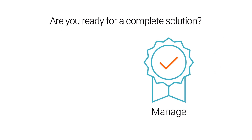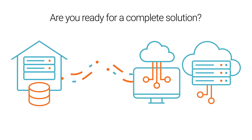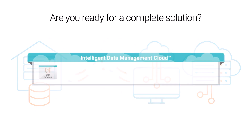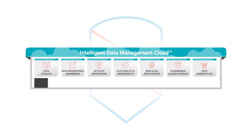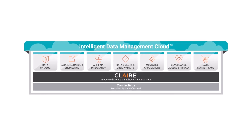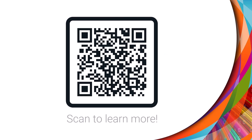Are you ready for a complete solution to manage, control, and secure access to data in hybrid and multi-cloud environments? Data Access Management and the Intelligent Data Management Cloud, powered by AI Engine Clare, are here to help. Elevate your operational efficiency and security with Data Access Management.